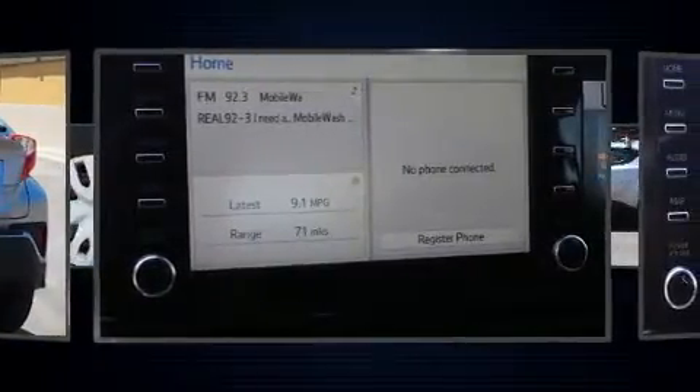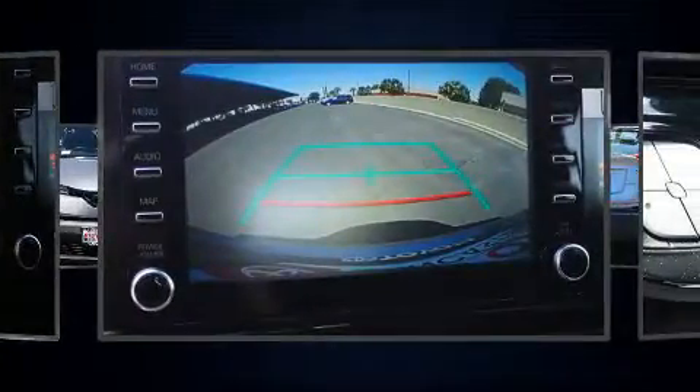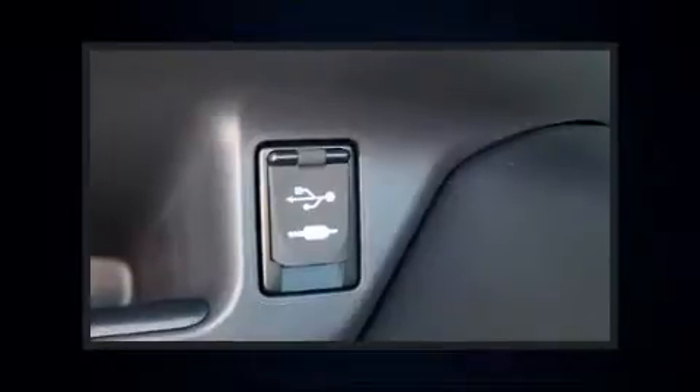A wealth of standard features means that you no longer have to sacrifice, such as remote keyless entry, delay off headlights, a rear window wiper, one-touch window functionality, an automatic dimming rearview mirror, a roof rack, and air conditioning.